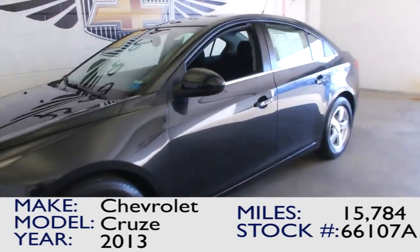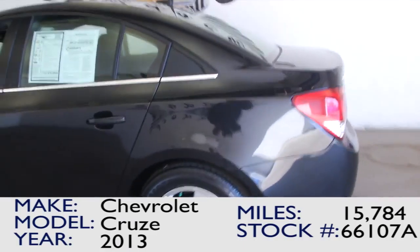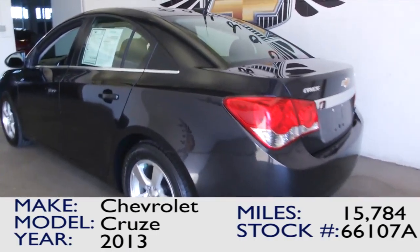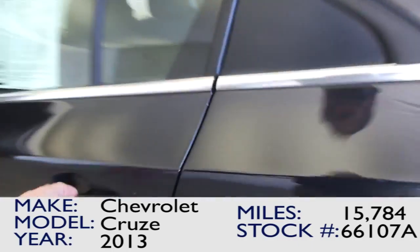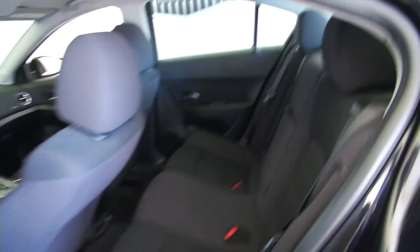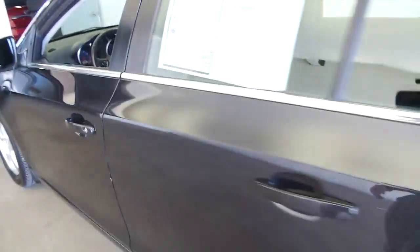This is stock number 66107A. It's a 2013 Chevrolet Cruze with just 15,000 miles on it. This is a black Cruze with a black interior. In this video walk-around, we're going to start at the back of the vehicle, work our way to the front of the vehicle, and just let you see and feel what this Cruze has to offer.